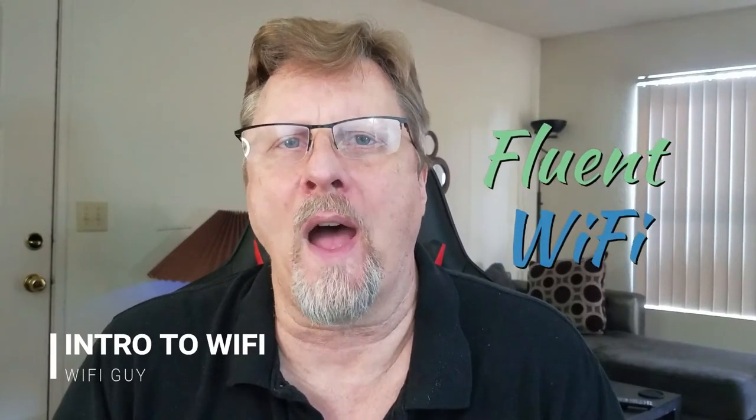Hey, this is Jerry, the Wi-Fi Guy. In this video, we are going to learn how to speak fluent Wi-Fi.